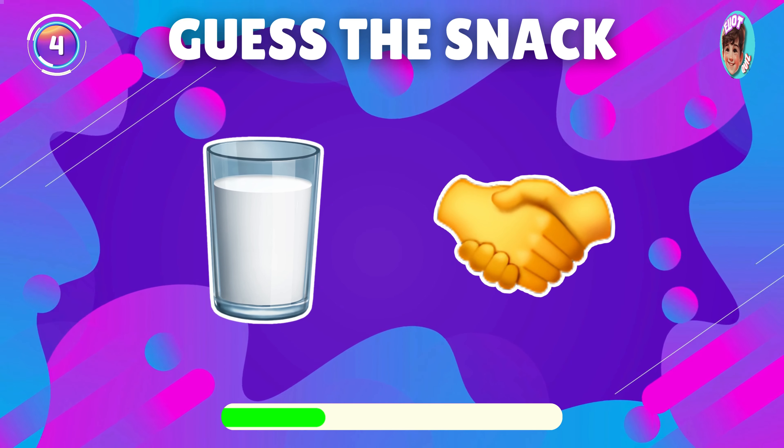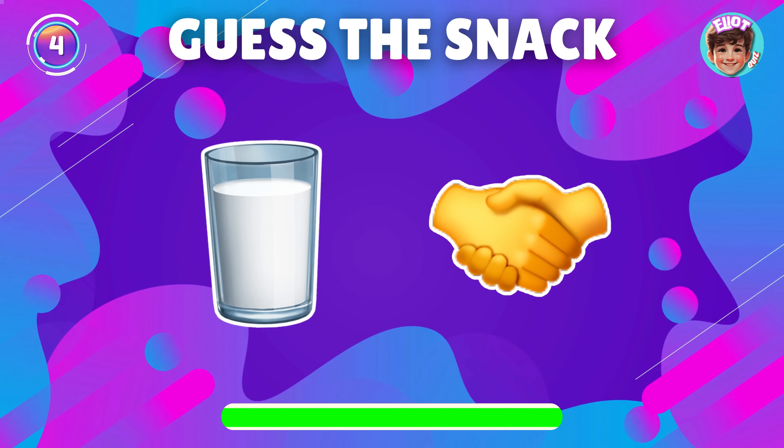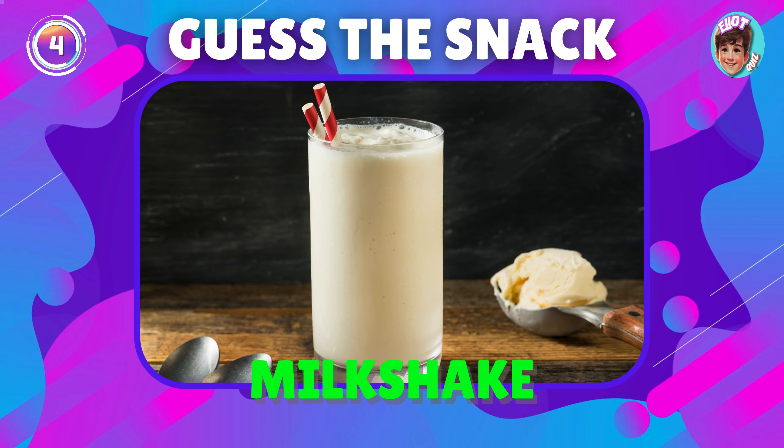Identify the snack from the emoji. Correct, it's a milkshake.